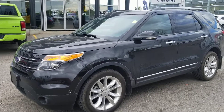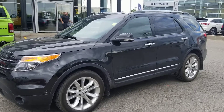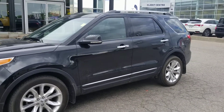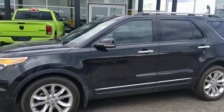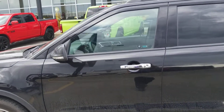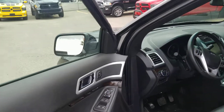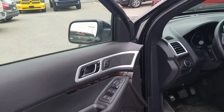From Tyron Automotive, I want to thank you for your email on our 2012 Ford Explorer SUV Limited. We just got this beautiful vehicle in on trade, so it hasn't been completely detailed, but with only 57,000 kilometers it will not last long. I just want to show you some of the highlights real quick.